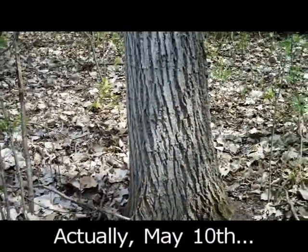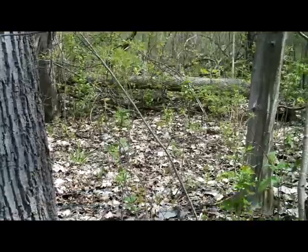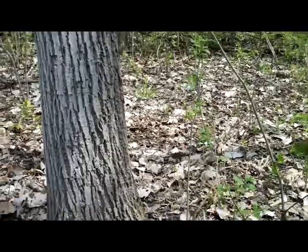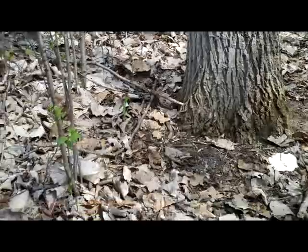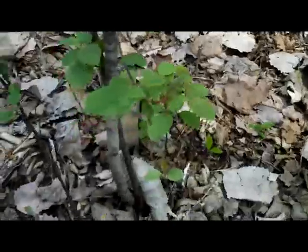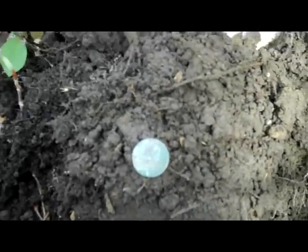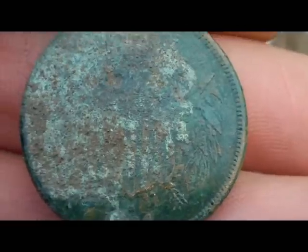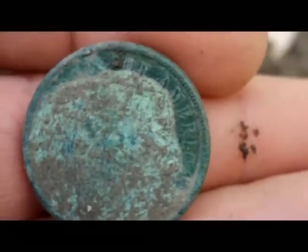Well, guys, today is April 10th and I just turned my machine on back in the woods, a place where I hunt, and the first signal I got I thought was a wheat penny signal. I can hardly believe it, but it is the second 1864 two-cent piece. That I've gotten this year. This one's a little crustier than the last one, but it's definitely a two-cent piece.